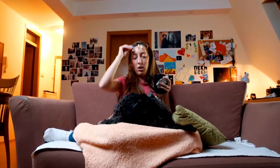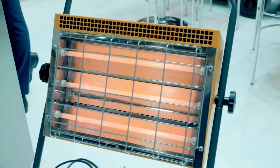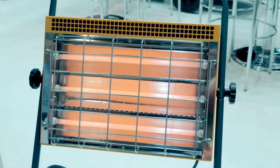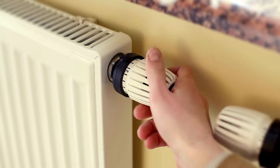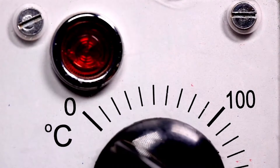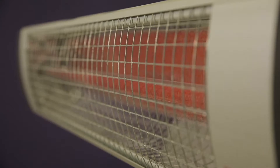Hey guys! Are you struggling with a chilly room and cold climatic conditions? An infrared heater could be a perfect investment to defeat lower temperatures. These infrared heaters are specifically designed to keep you warm and cozy even during harsh winters. They're not only energy efficient but also offer a reliable heating solution. There are a number of options on the market which makes it difficult to choose the best one.